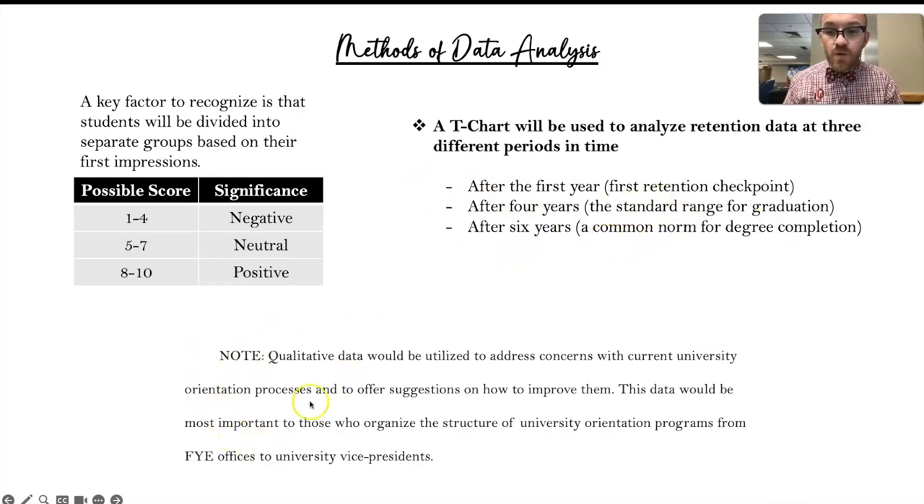Something important to note is that qualitative data will also be used. However, it will be used to address concerns with current orientation processes and work on making suggestions on how to improve them. This data is going to be most important to those who organize and control the orientation processes — such as orientation teams, vice presidents, or even investors who contribute to these processes.